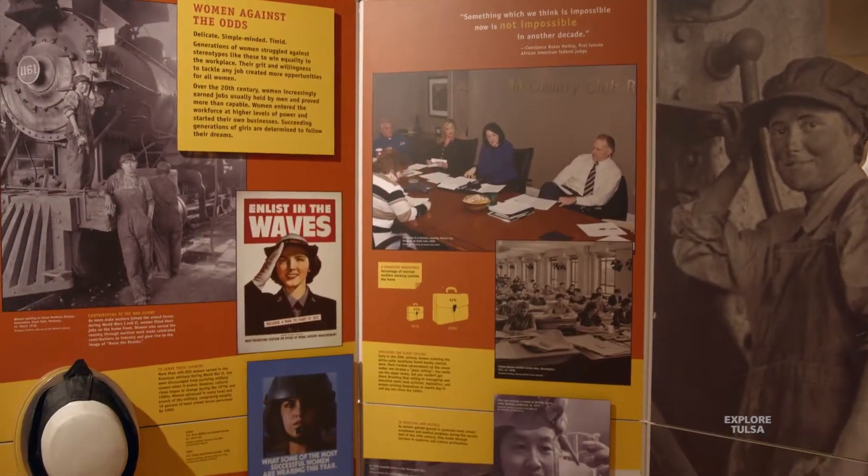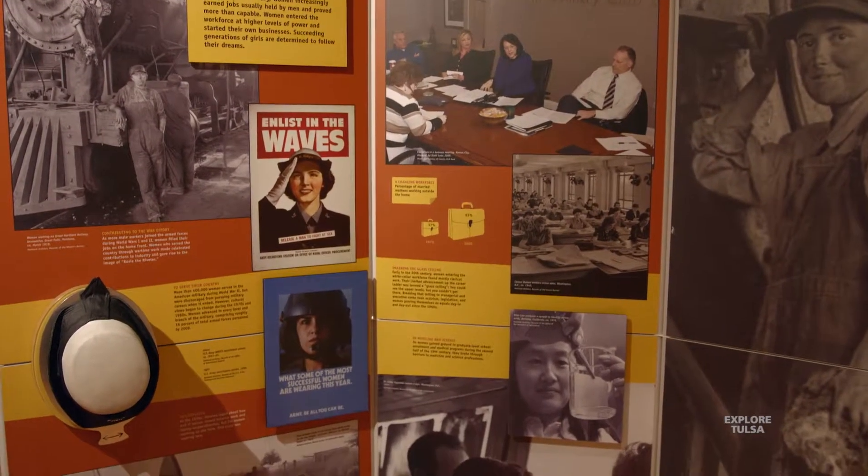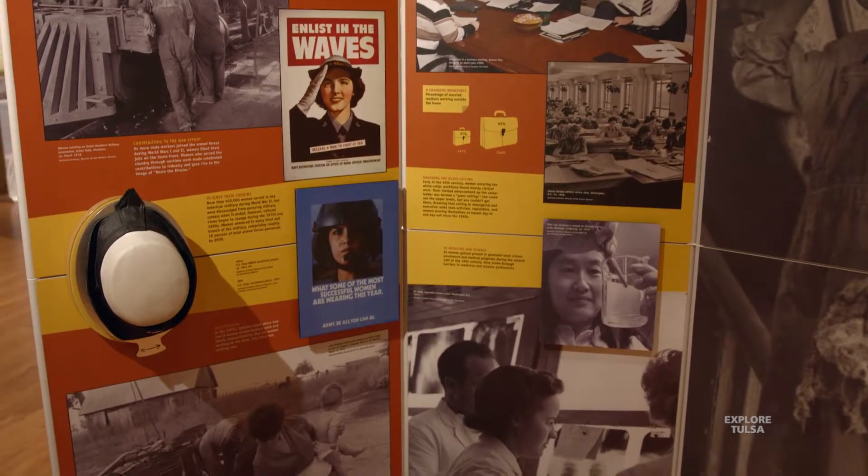Our goal is to continue changing this exhibit hall out. In the month of August, we're going to have an exhibit called Pix on 66 — all kinds of wonderful photographs from Route 66. Everybody has a story of Route 66, so we're continuing to change. And as always, we'll have our annual Christmas tree exhibit soon.